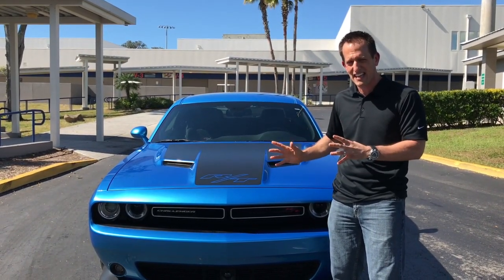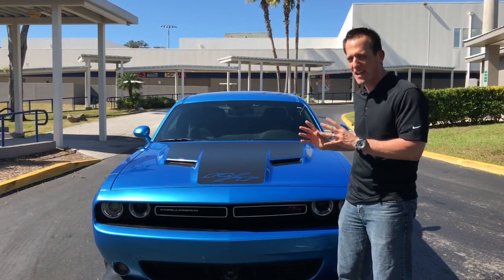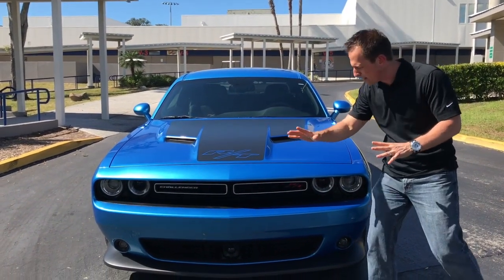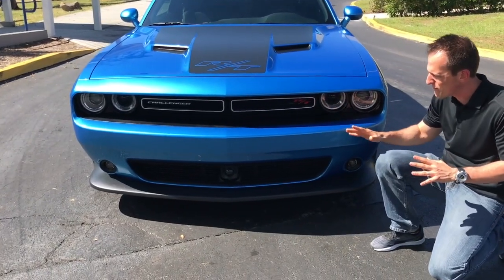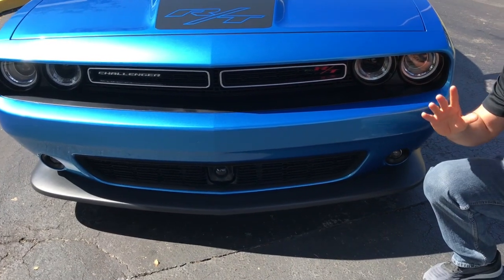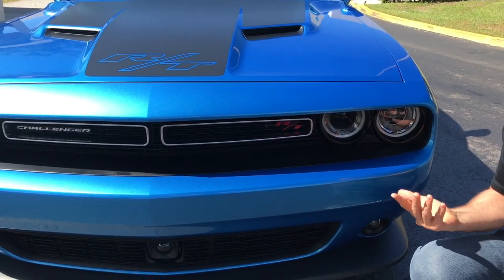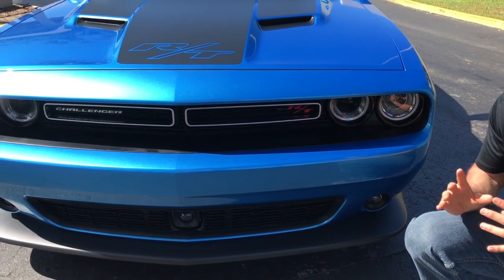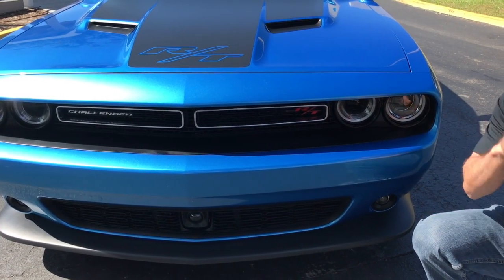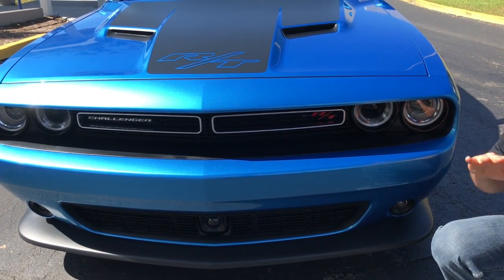This is a 2016 Challenger RT Scat Pack in that wonderful, glorious B5 blue. Starting at the front, because this is the RT with the Scat Pack, you'll notice the RT badge here in the grille and also on the hood. RT stands for road and track — that's been an option package under the Dodge umbrella for years, and it lets you know that you have something a little bit more than your standard Challenger.